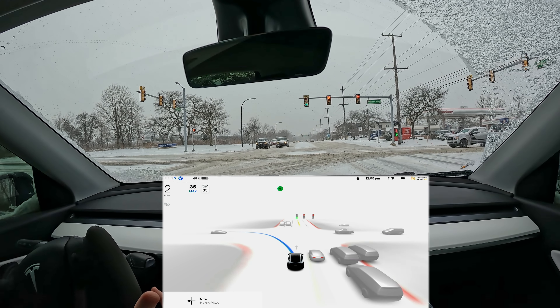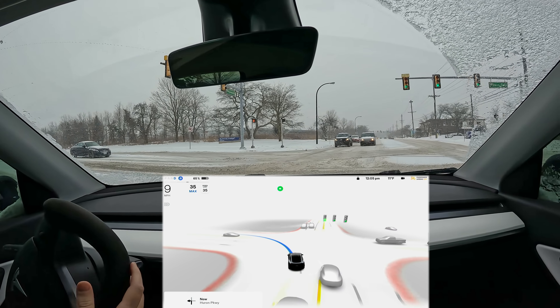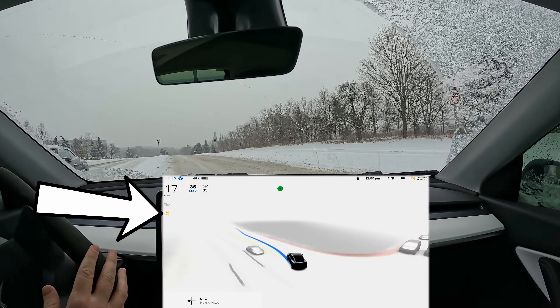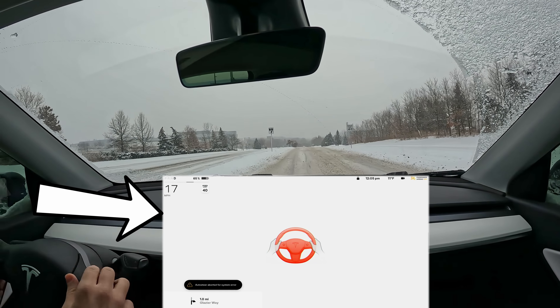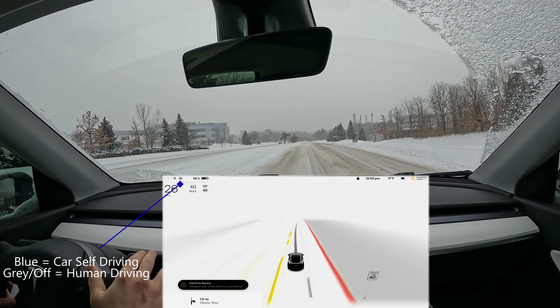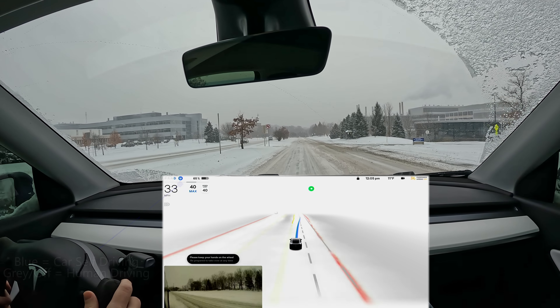We got the green light and the car detects that immediately. It starts to move forward slowly, which is actually really safe — a lot slower than it normally does. Let's see how it takes this turn. I do have snow tires on, but we're sliding, so there you go. The car slid and it told me to take over.